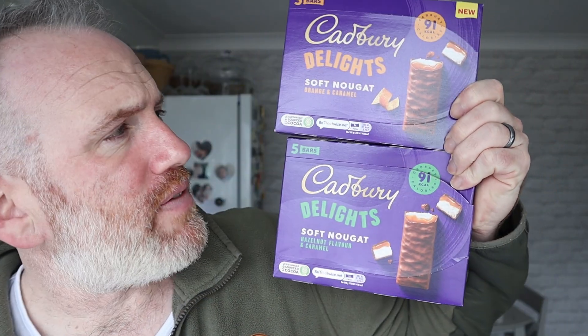I've had a couple of the Cadbury Delights — they're nothing special at all. These are just Cadbury's version of those skinny whips. Skinny whips, I believe, are about 70-odd calories, whereas these Cadbury ones are 91 calories, so they've got a bit more. However, the Cadbury ones are a lot smaller — they are absolutely tiny.